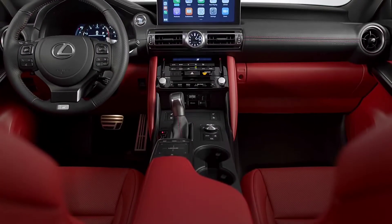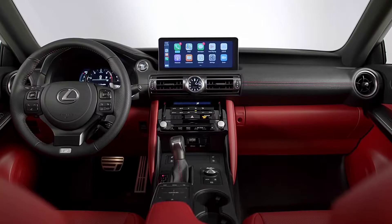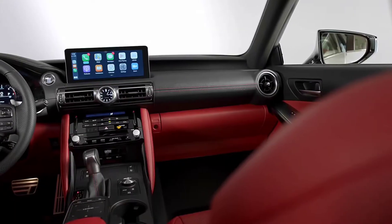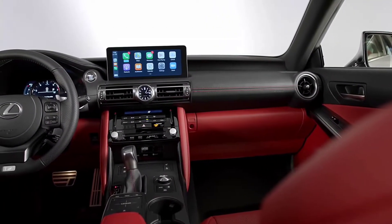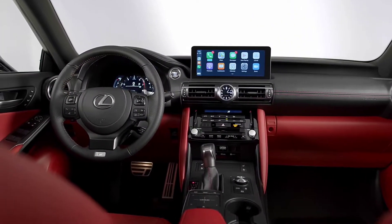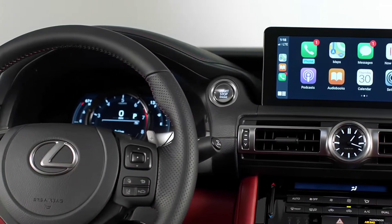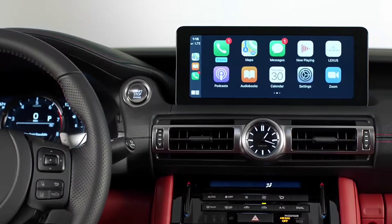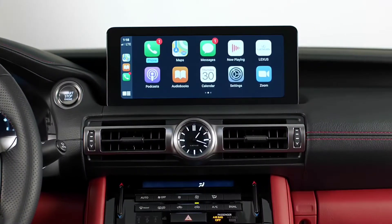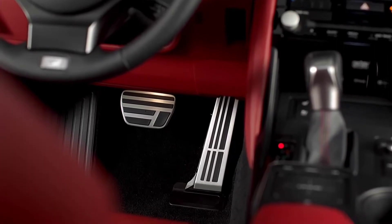Lexus should be ashamed to call this interior sporty and modern. This wasn't nice, even in 2014. Unlike the exterior, I never liked this interior — it always reminded me of a Prius. Yes, the fit and finish is nice, but the design and execution is simply horrible. For the so-called new IS, all they did was change the air vents to circular and put in a 10.3-inch touchscreen with the new infotainment system, which supports Android Auto, Apple CarPlay, and Amazon Alexa. But that's it. Here's a picture from the previous IS — take a look and see if you can tell the difference, apart from the screen and the air vents.